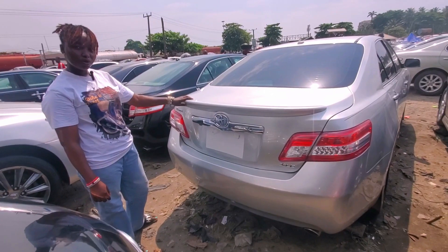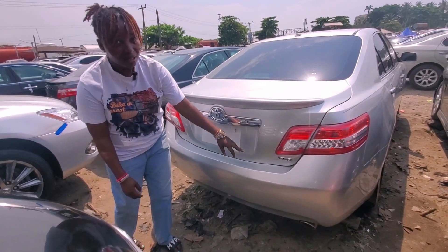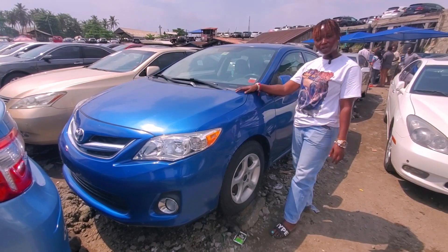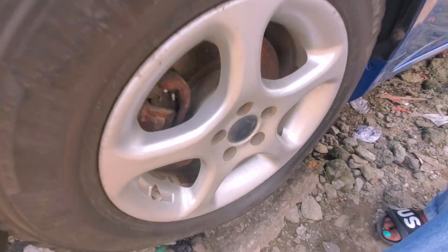This Toyota Camry 2010 — back view, silver color XLE — goes for six million but it's negotiable. This Toyota Corolla 2010 with four-plug engine comes with 15-inch nylon rims. Come, let me show you the interior.